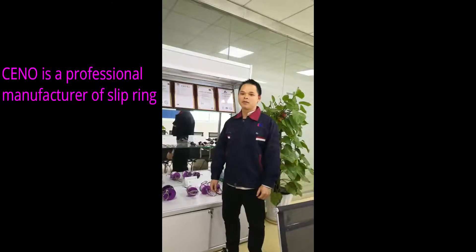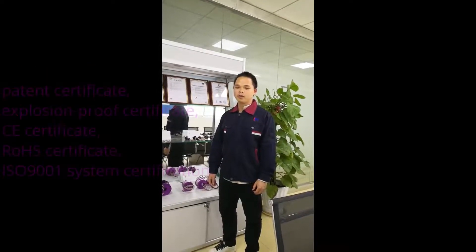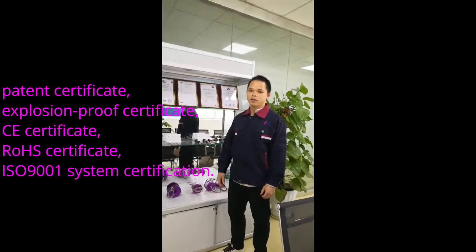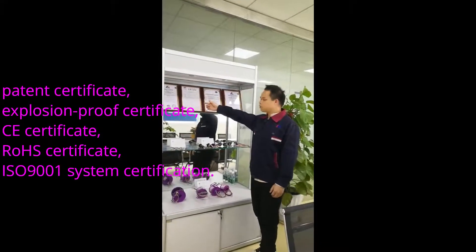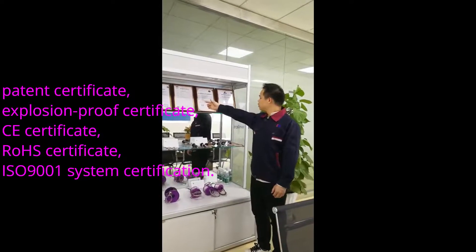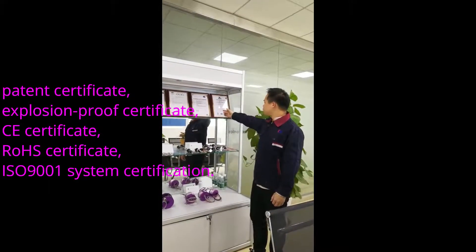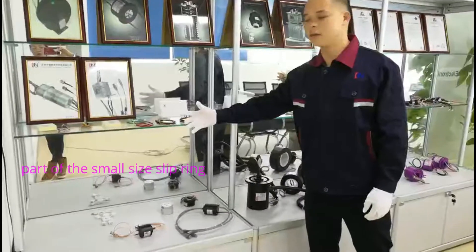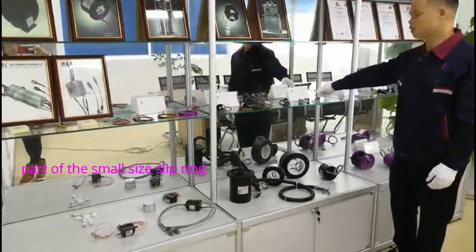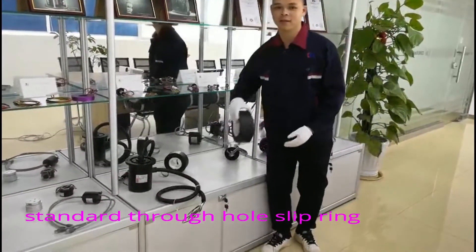As a professional manufacturer of slip rings, we have obtained certifications such as patent certification, explosion-proof certification, CE certification, RoHS certification, and ISO 9001 certification. We present a range of products including small size slip rings and standard through-hole slip rings.